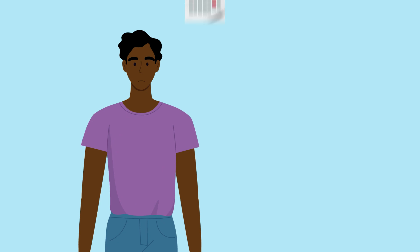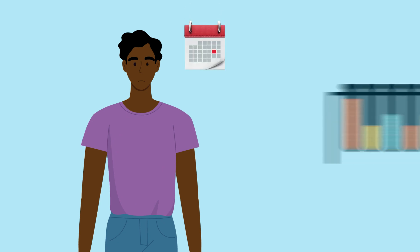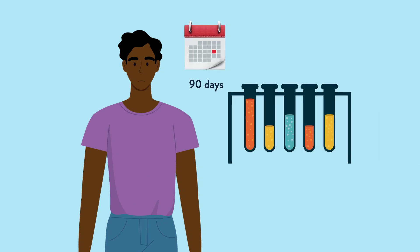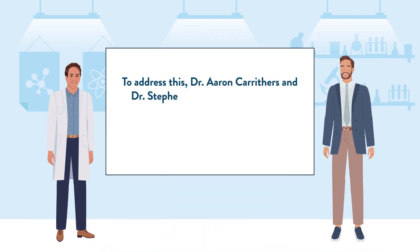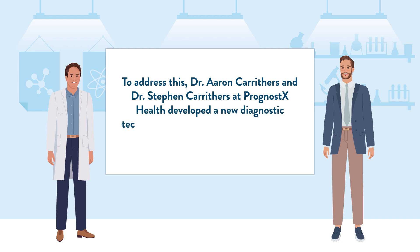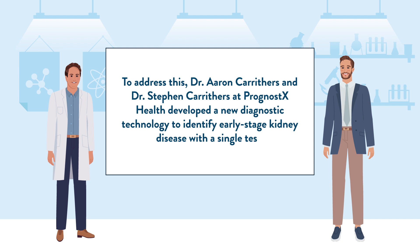However, current diagnostic approaches require at least 90 days of follow-up doctor's visits and repeat laboratory testing of patient samples. To address this, Dr. Aran Karithas and Dr. Stephen Karithas at Prognostics Health developed a new diagnostic technology to identify early-stage kidney disease with a single test.